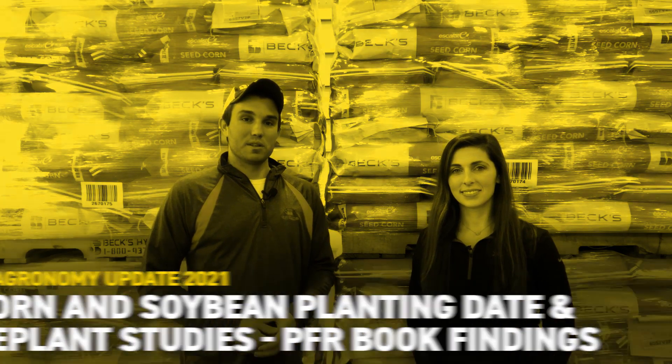Welcome everyone. My name is Brandon Summers. I'm the PFR lead here at our Henderson, Kentucky location. With me today I've got Camille Lambert. She is our field agronomist for the Southern Marketing Area. We're going to talk about corn and soybean planting date studies that we've done for a very long time within PFR, and also a new study for us this past year — our replant threshold study — which was a customer favorite on tours this past year.